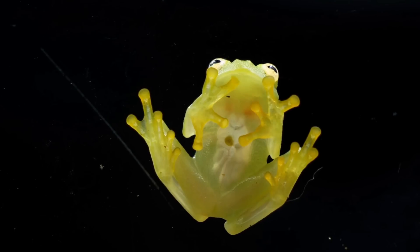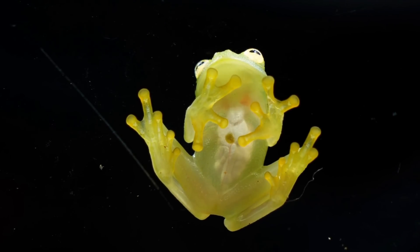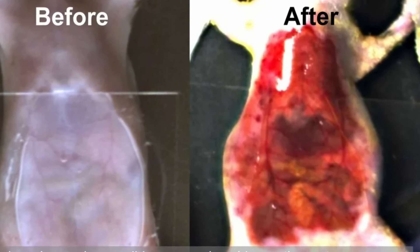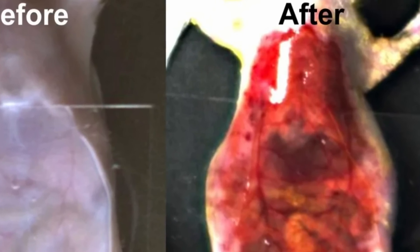The fact that this works shouldn't come as a surprise. There are actually some animals that have evolved this naturally already — for example, glass frogs, or even certain types of zebrafish that very often have transparent skin. Although in that case, it's a more natural adaptation where scattering is usually reduced by physically changing the skin itself.